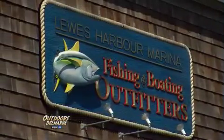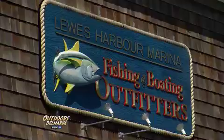Hey, thanks for watching Outdoors Delmarva. I'm Mike Parker, and I'm excited today to be visiting one of the fine sponsors of our show, talking about Lewis Harbor Marina, a true fishing and boating outfitter here in beautiful Lewes, Delaware. Let's take a look around.